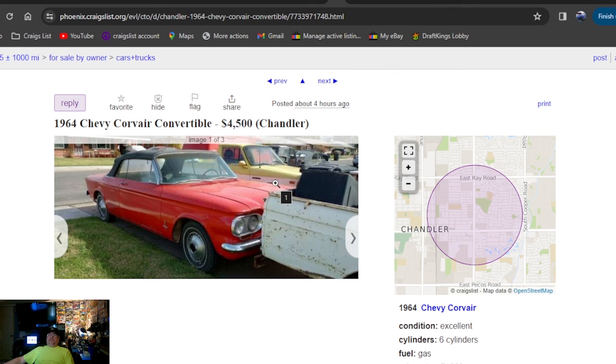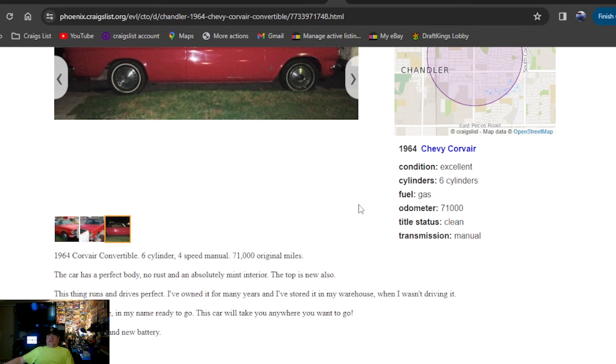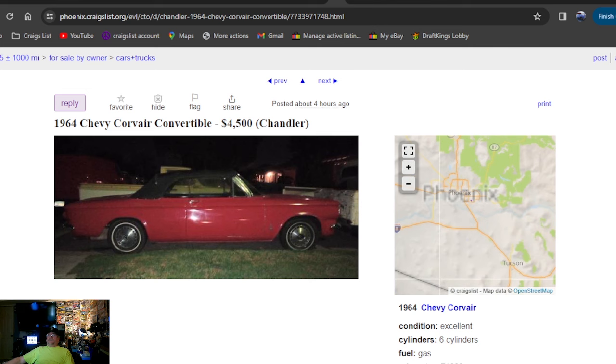1964 Chevy Corvair convertible, $4,500, four hours ago. Really nice-looking Corvair convertible — six cylinder, four speed, 71,000 original miles with the title in his name. What are you gonna do with a Corvair? Take it to car shows — Phoenix, Arizona. We've seen some cool stuff in Arizona in this episode.